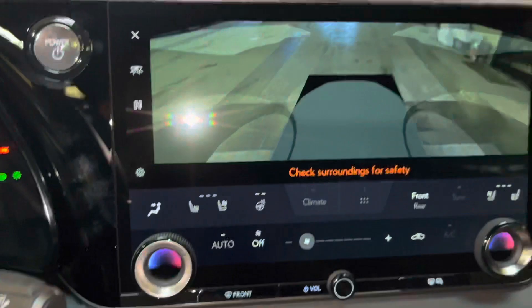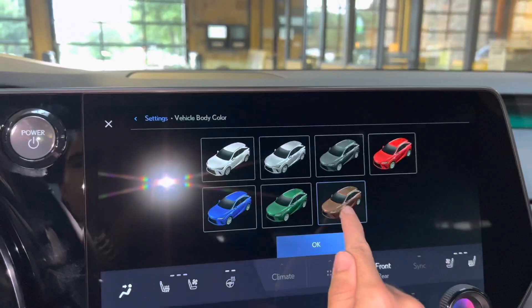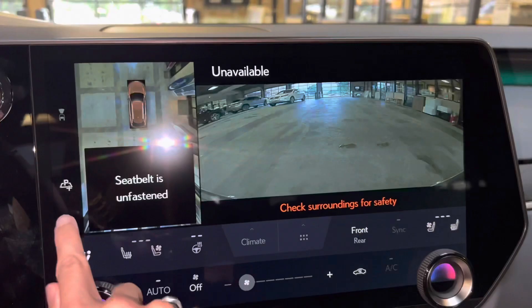Above that, we have our switch for our panoramic view monitor. This will display the surroundings of the vehicle, as well as our bird's eye view camera. We can also customize the vehicle body color. Next to that, we have our advanced remote parking package.